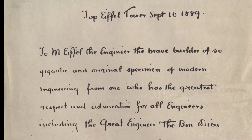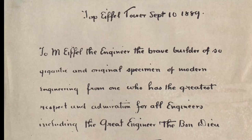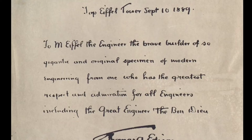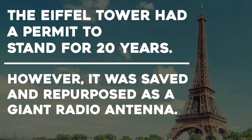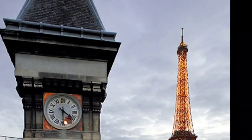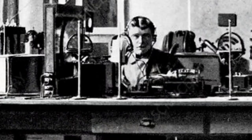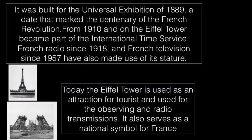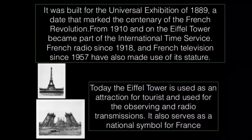Edison signed the guestbook with this message: 'To M. Eiffel the engineer, the brave builder of so gigantic and original specimen of modern engineering, from one who has the greatest respect and admiration for all engineers including the great engineer the bon Dieu. Thomas Edison.' Eiffel had a permit for the tower to stand for 20 years; it was to be dismantled in 1909, when its ownership would revert to the city of Paris. However, as the tower proved to be valuable for radio telegraphy, it was allowed to remain after the expiry of the permit, and from 1910 it also became part of the International Time Service.